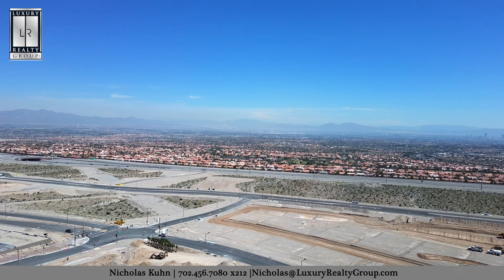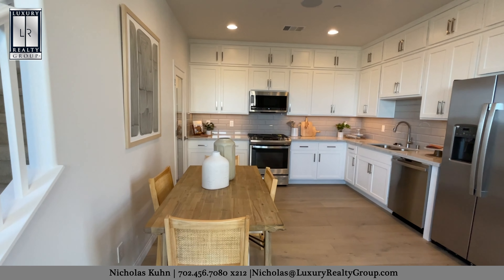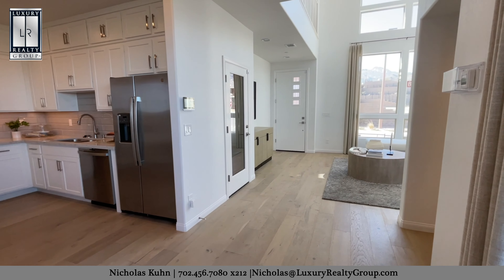The build time on these homes is around six to seven months, and there are quick-move-in opportunities as well as builder incentives — give me a call for more information on those. The Sage model is two to three bedrooms, two and a half to three and a half bathrooms, and approximately 1,593 square feet.